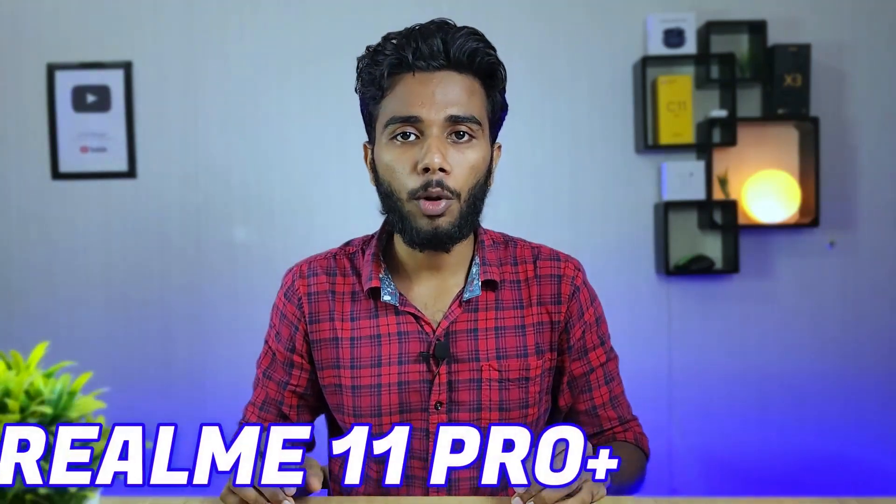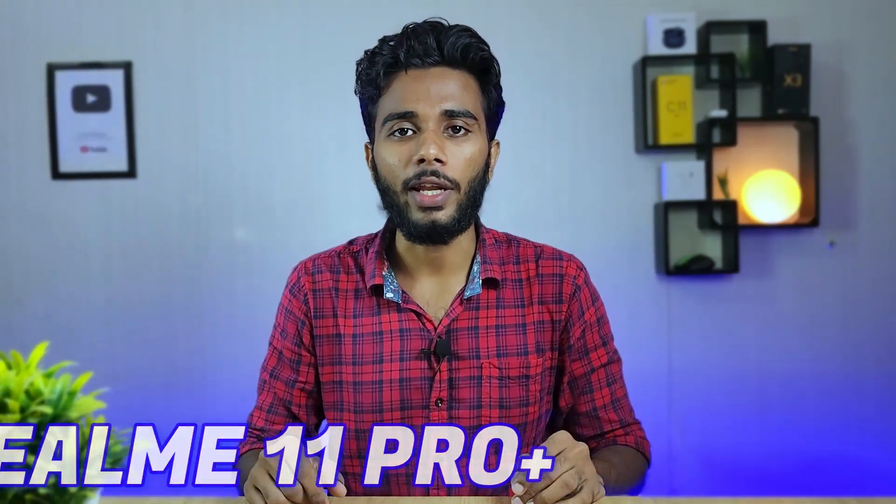So let's get started with the Realme 11 Pro Plus. In this video, we will check the Realme 11 Pro Plus. It's a good phone — you can see the design of the camera and the features covered in this video.